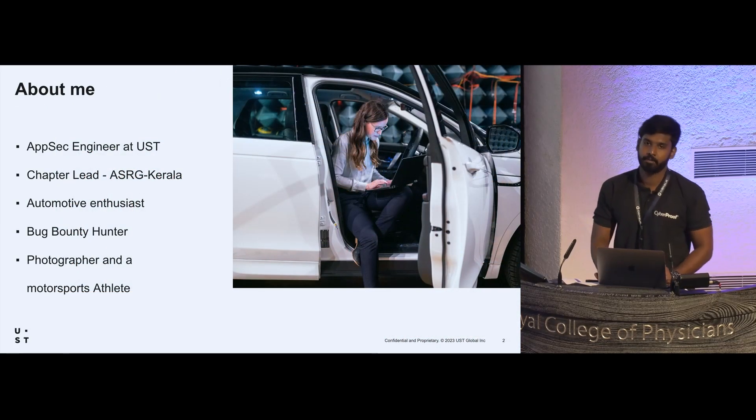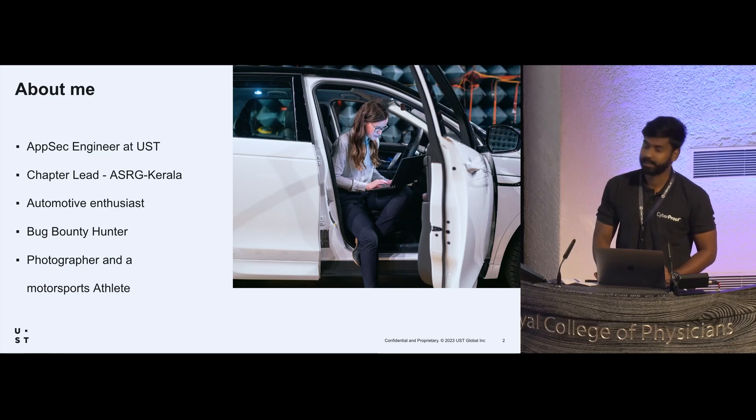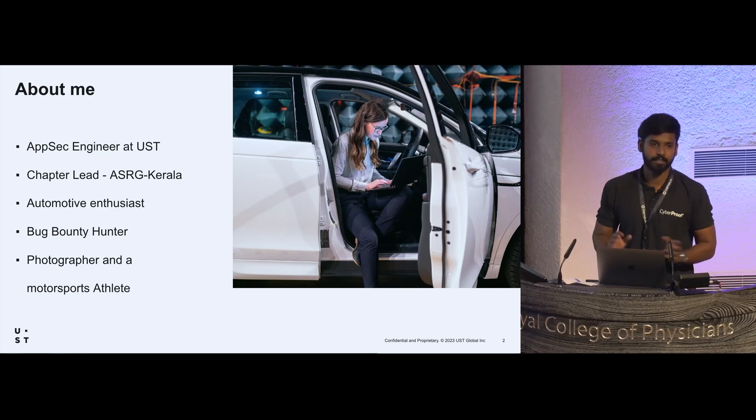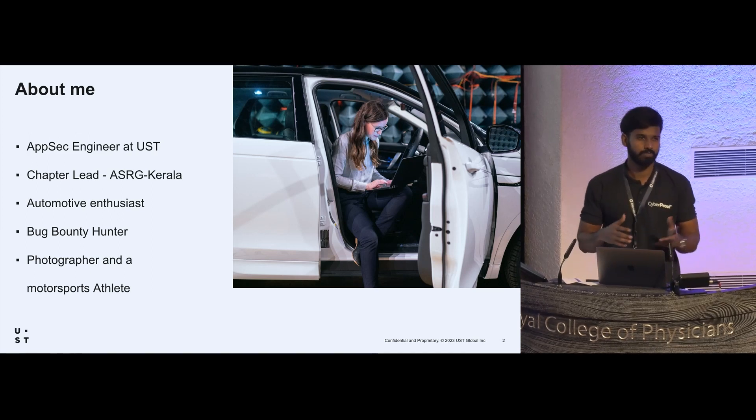My name is Mohamed Shine and I'm an application security engineer at UST. I'm the chapter leader of ASRG Kerala. ASRG is the Automotive Security Research Group — we deal with automotive-related vulnerabilities.